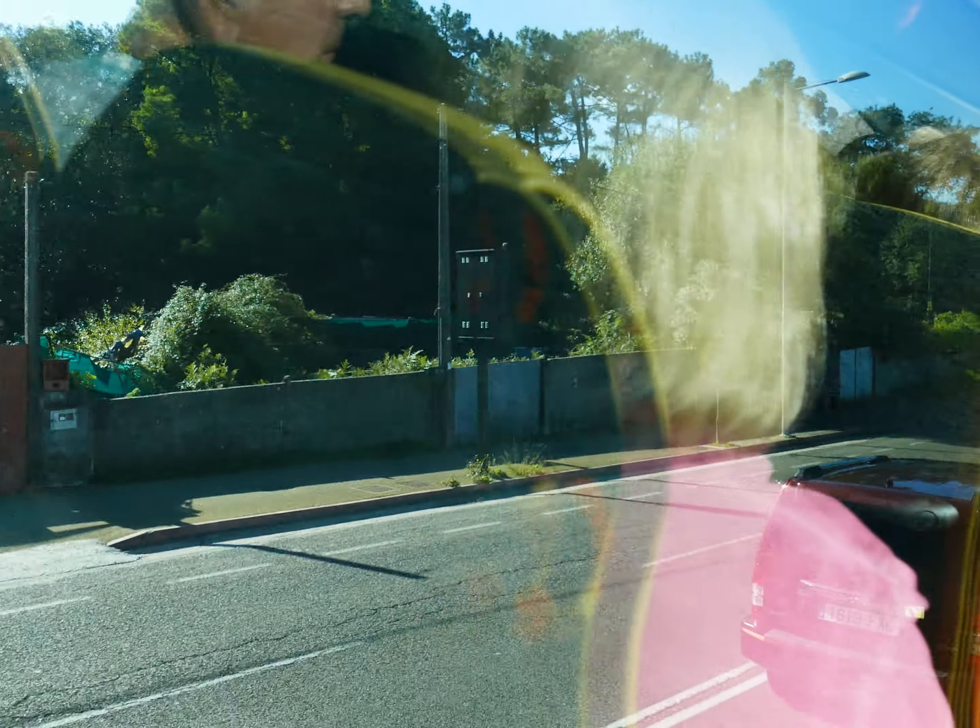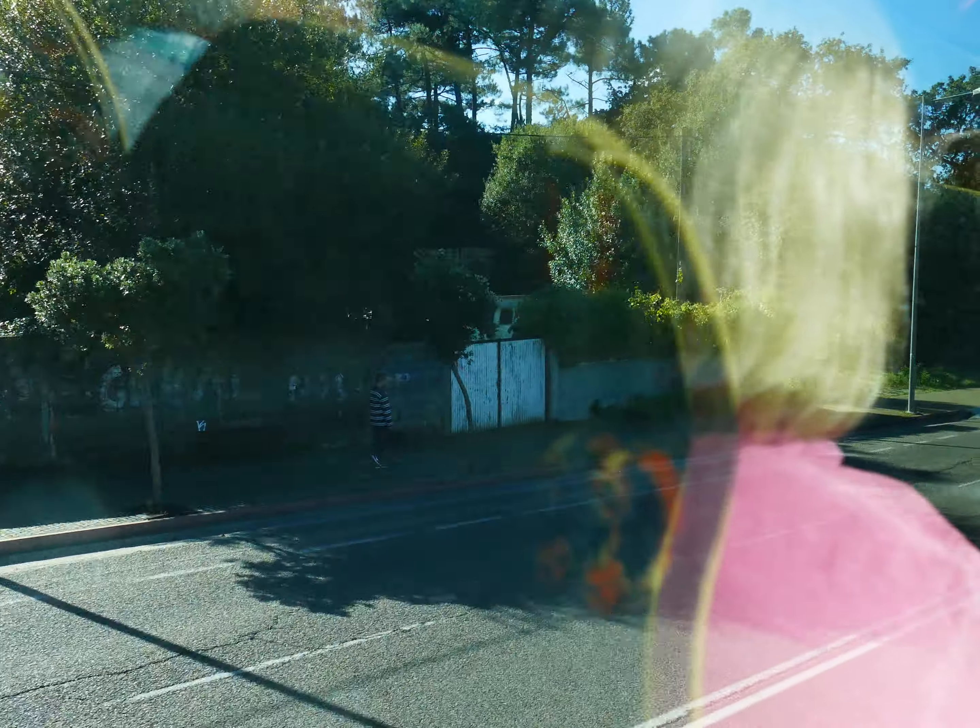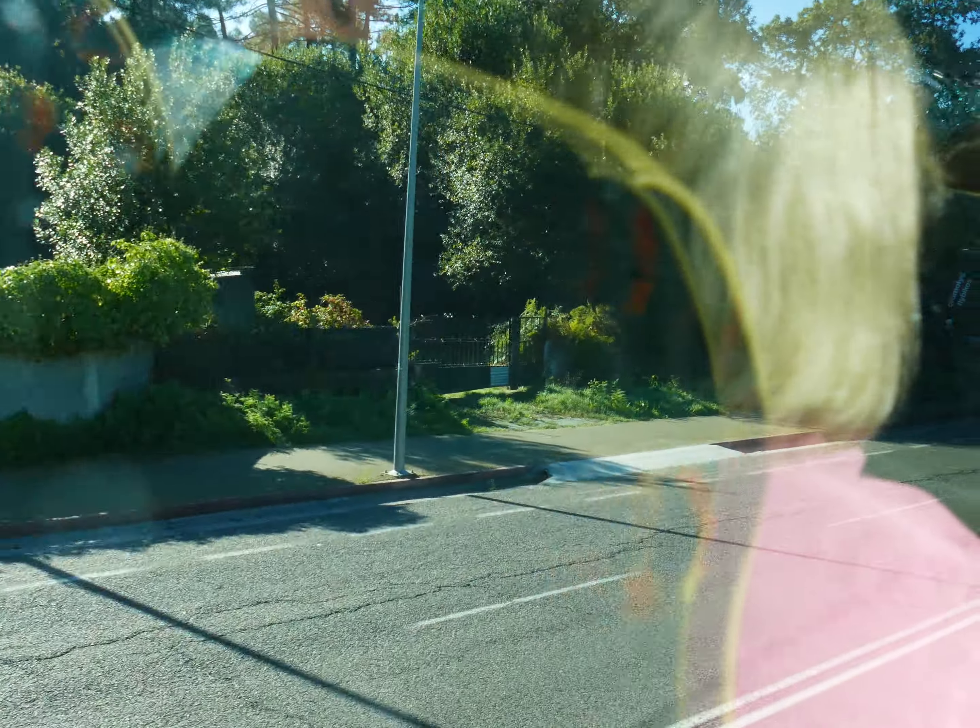A little bit further down there's a house, and they still have one of these granaries — we call them HÓRREO. They are stone buildings, stone constructions standing on six or more pillars depending on the length, with a roof on top.